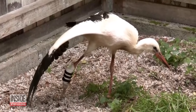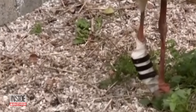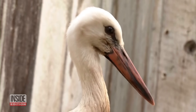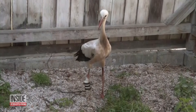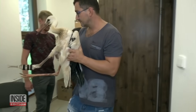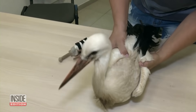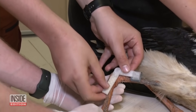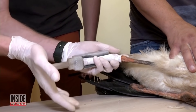A stork in Eastern Europe finally has two legs to stand on after getting outfitted with a robotic limb. The unlucky slash lucky bird reportedly injured itself as it was first learning to fly in the Czech Republic. In stepped a group of animal rescuers who gave the stork a new 3D printed prosthesis. What's more, the new leg was created by a high school student.